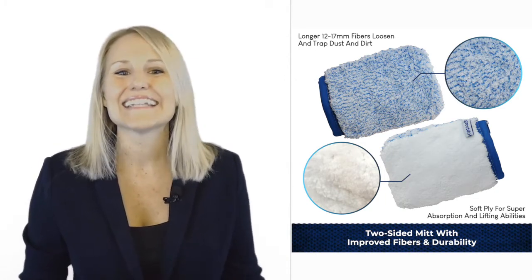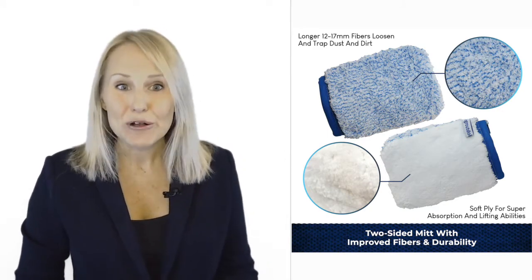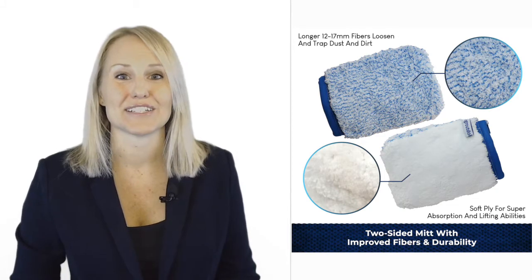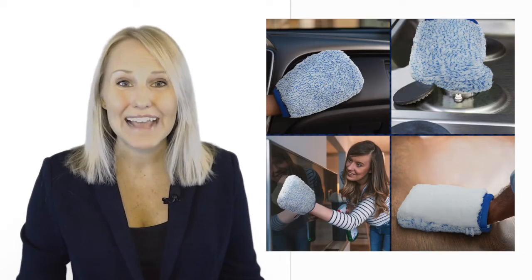Amazing, isn't it? It gets even better. Our mitts have extra-long fibres, are chemical-free and have antibacterial features. These mitts will naturally, quickly and easily clean just about any surface.